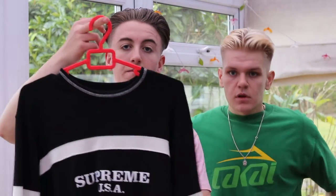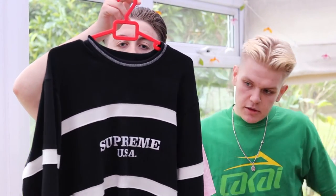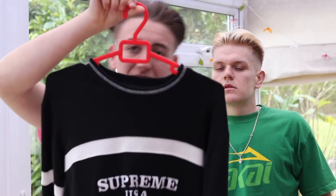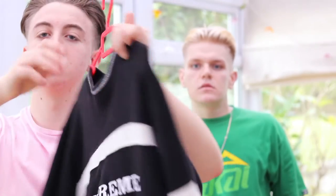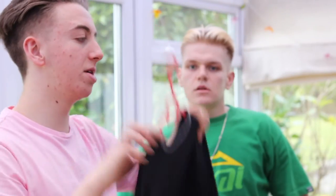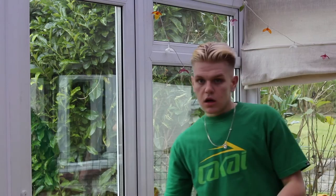Moving on to crew necks. I got the centre stripe black and white crew neck from this season. Black and white all over, nice loose fit, really nice to wear. It just says 'Supreme USA' on the front — really simple. Black and white, looks good with black jeans or white, whatever you feel. Super nice, kind of pricey but definitely worth the money.